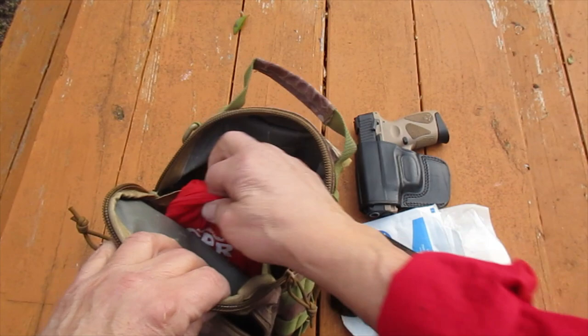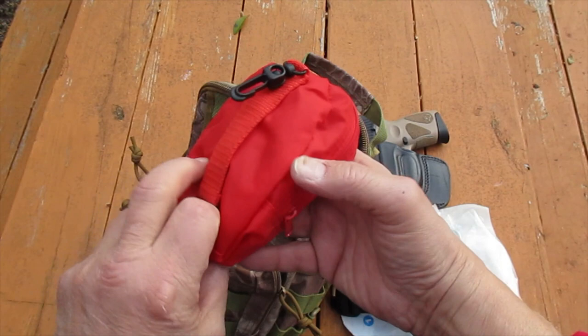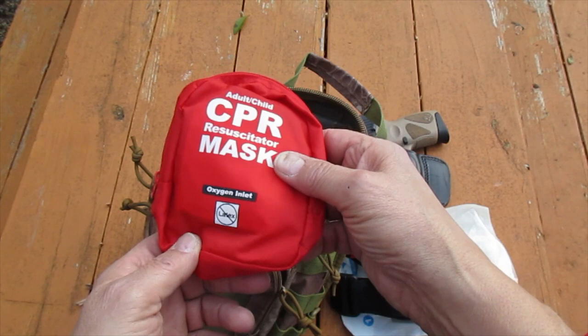This is just a simple CPR mask for giving ventilations. Airway — tilting the head, providing ventilations. That's the other killer.